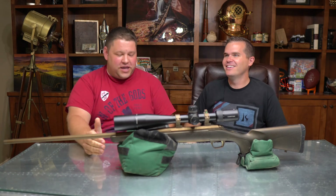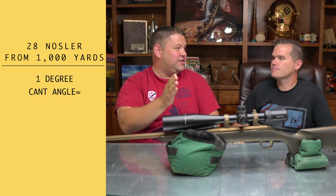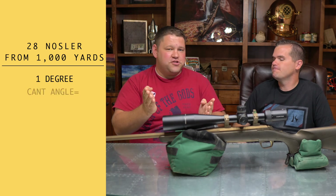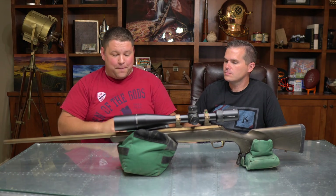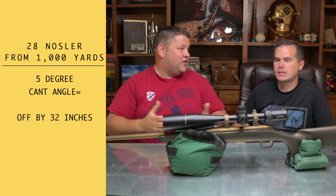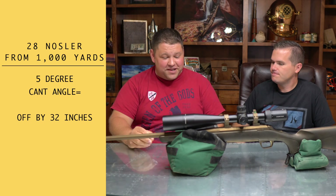If you're shooting a .28 Nosler — much flatter shooting, higher velocity — one degree off and you're going to miss by 6.4 inches. If you're off by five degrees, it's still 32 inches. That's over two and a half feet. It's a big deal.